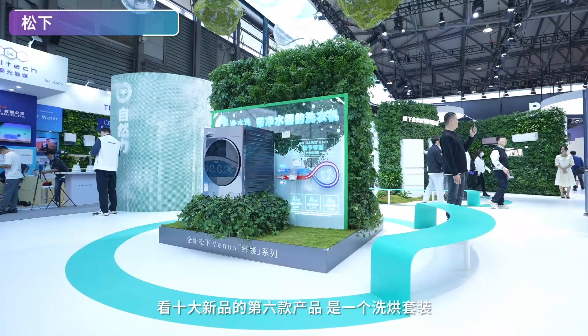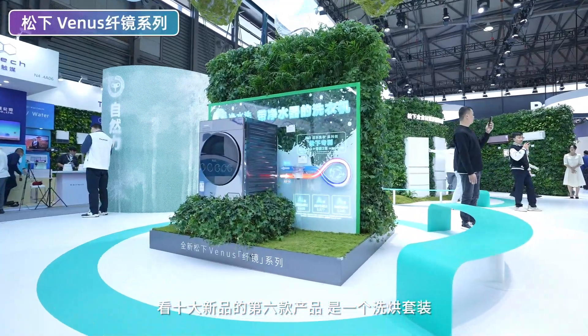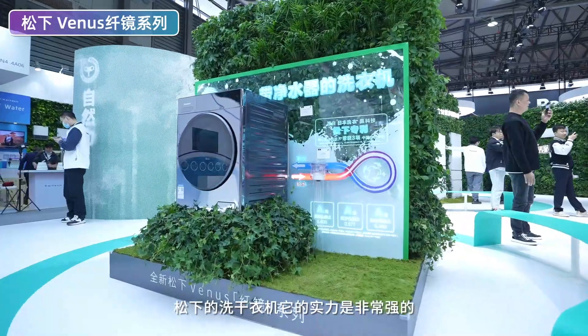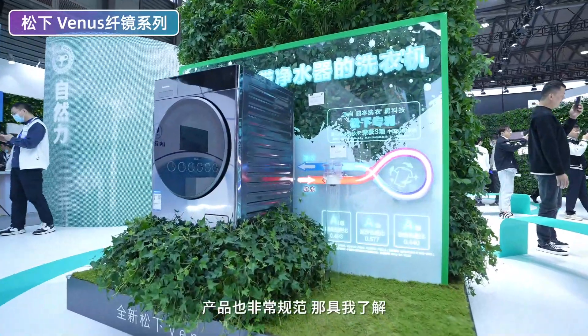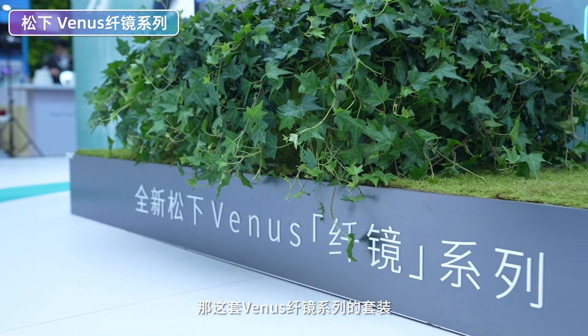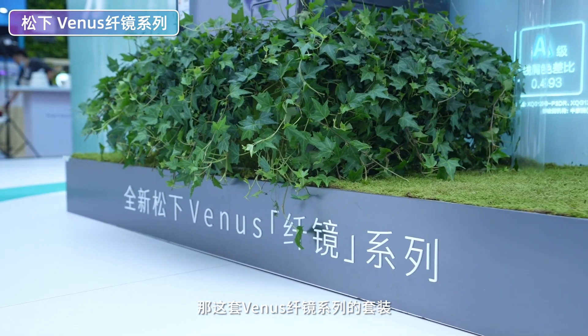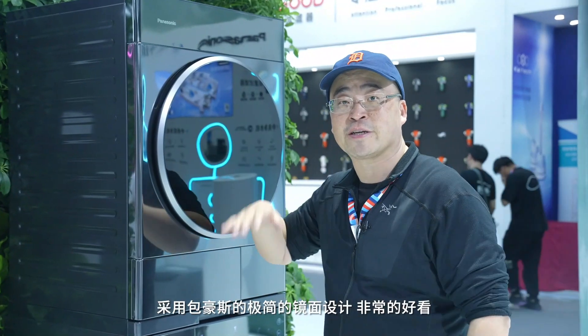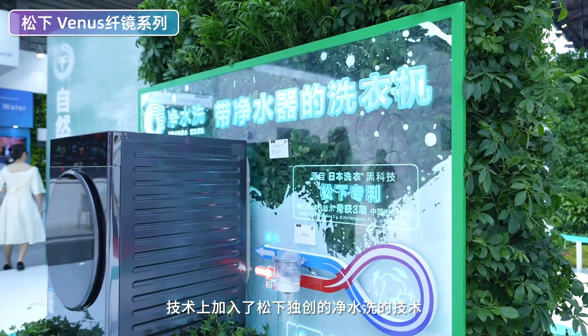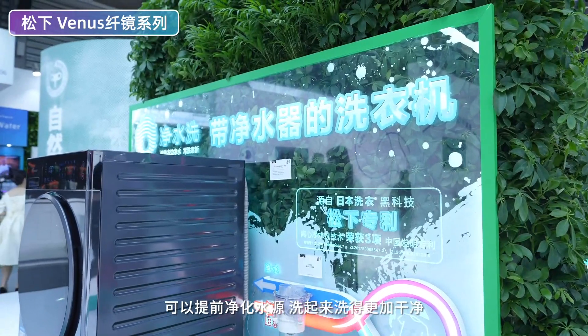洗护方面海信也展出了包括搭载新养健康洗科技的海信璀璨L55H洗衣机、蒸烫洗功能的璀璨C2、璀璨CC等等，以后再跟大家细聊。好，我们来到了美诺的隔壁，十大新品第六款产品是松下的洗干衣机套装。松下洗干衣机的实力非常强，产品非常规范，他们对测试和认证特别重视，每个套系的产品性能大家都不用担心。这套VNAS先进系列套装采用包豪斯极简镜面设计，非常好看，技术上加入了松下独创的净水洗技术，可以提前净化水源。